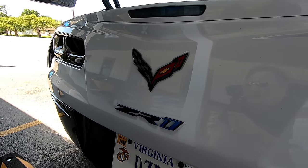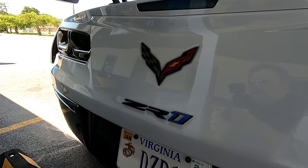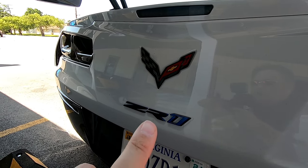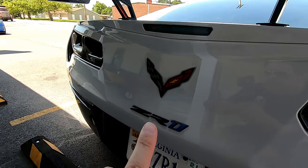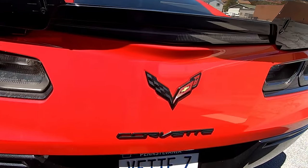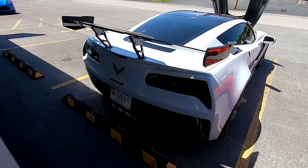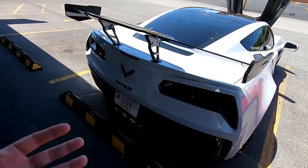Number six is a lesser-known difference: the ZR1 actually has 'ZR1' written on the car where it would normally say 'Corvette.' Over on my Z06 you can see it says 'Corvette,' whereas on the ZR1 it says 'ZR1' — a small detail GM changed to make this car special in its own way.